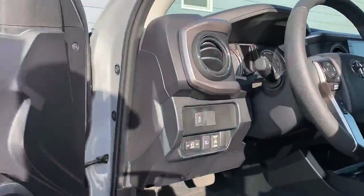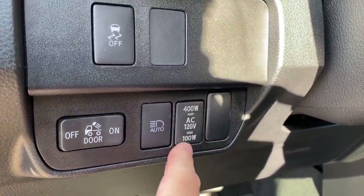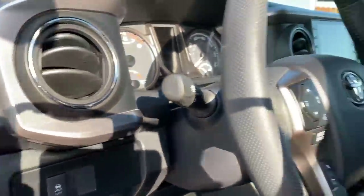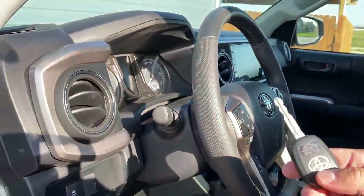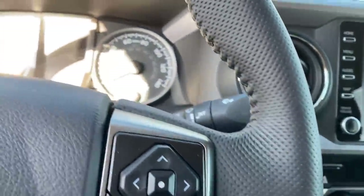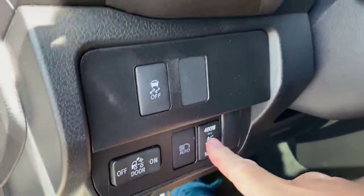Inside the truck, we have two power switches in the Tacoma: a 400 watt and a 120 volt, then a 100 watt. You can press the button twice to reduce the wattage going to it. To run this system, you take the key, hop in, foot on the brake, turn it over, and then press the button.